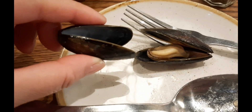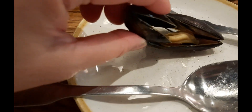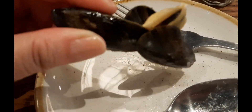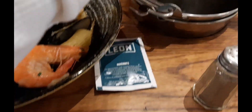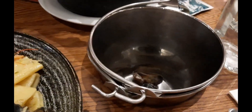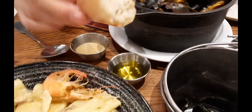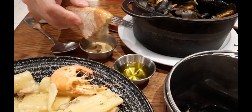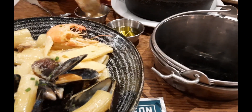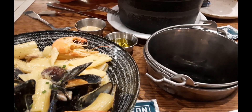The way to eat the mussel is they use one of these shells of the mussel — you pick this, okay, and then you eat it. After you eat it, you throw it to the side. This is olive oil, you dip your bread inside. And you can add the mustard to the mussel.